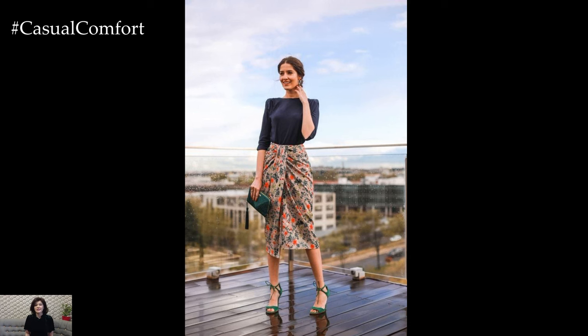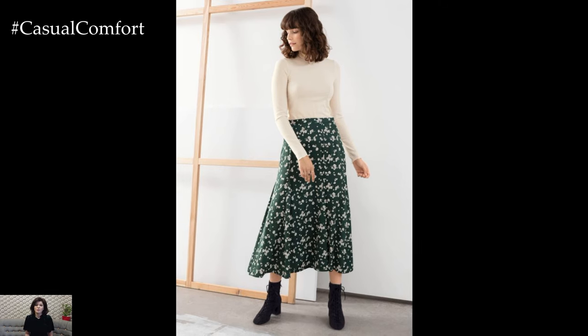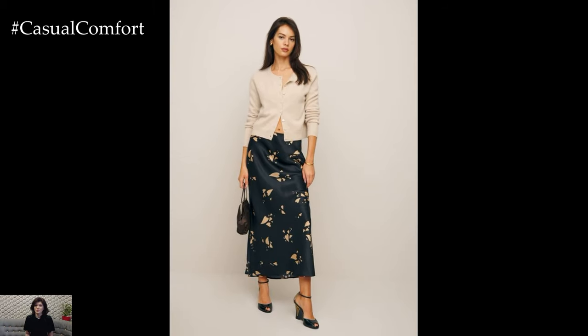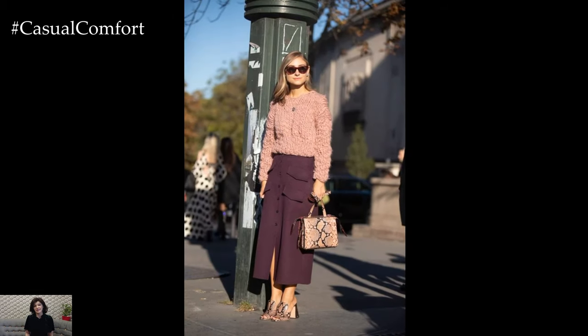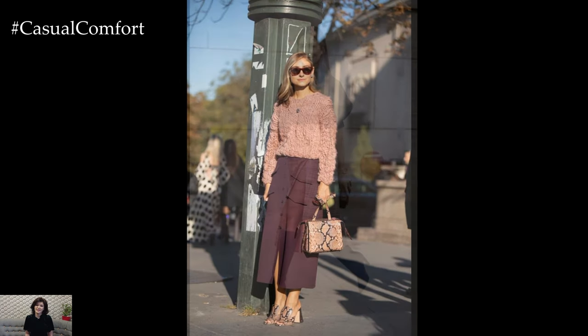In essence, the midi skirt epitomizes timeless elegance and versatility, offering a flattering silhouette that can be styled in countless ways for various occasions. Whether dressed up or down, the midi skirt exudes sophistication and femininity, making it a must-have wardrobe essential for every modern woman.